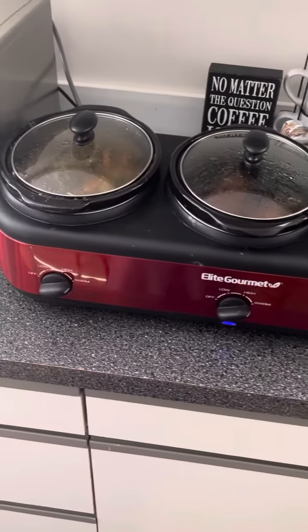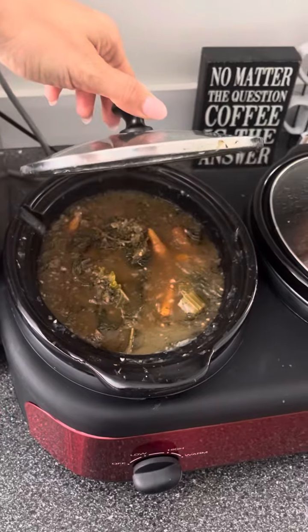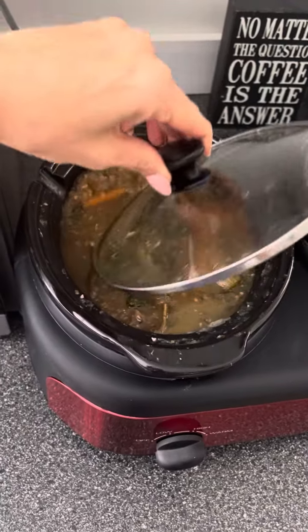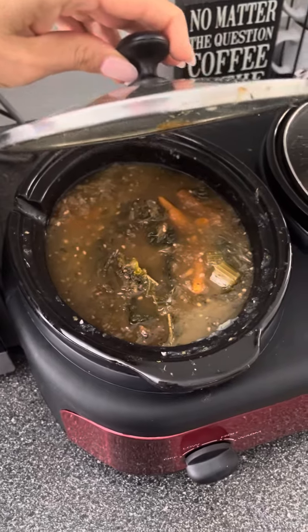Here's my new crockpot — it has three crockpots in one right here. I have all my vegetables: there's kale in there, garlic, onions, and an acorn squash. And there's some spaghetti squash in there too.